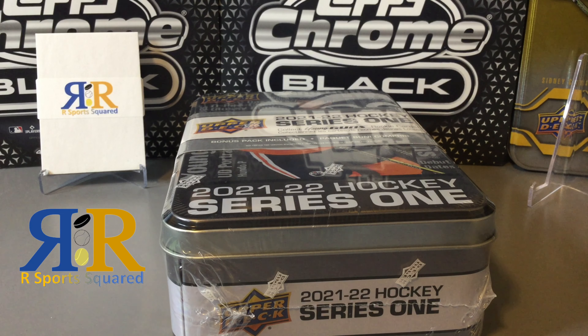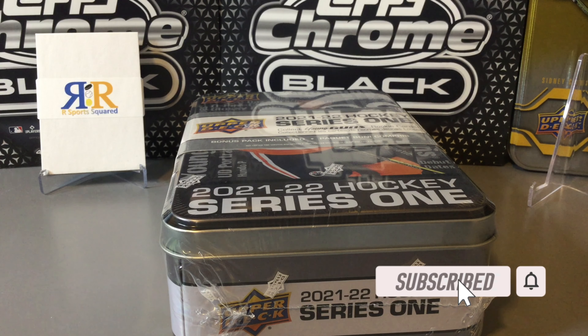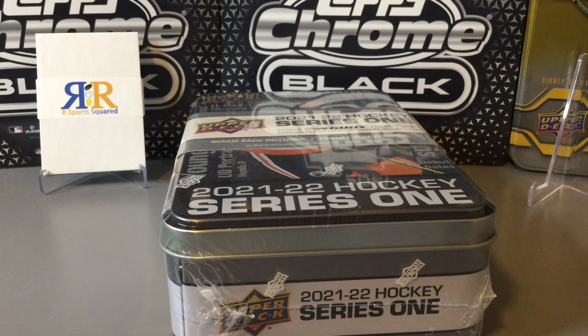Welcome back to another R Sports Squared video. Today we are opening a Series 1 21-22 tin. Hopefully we have some luck with the young guns. I think you should get two young guns per tin. Aside from that, we have eight cards per pack, nine packs in this tin, and one bonus OP cheap glossy pack.